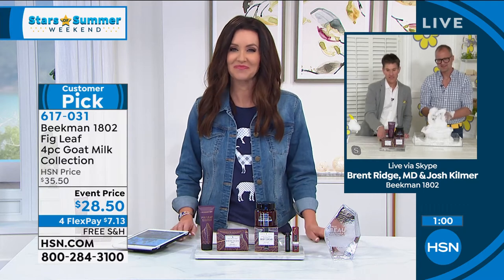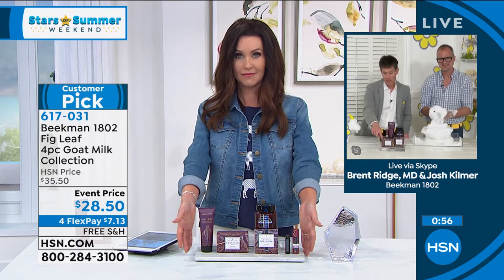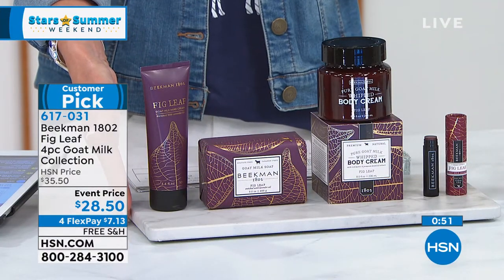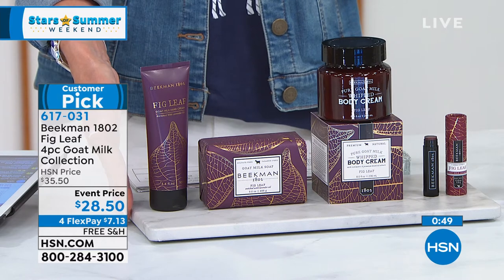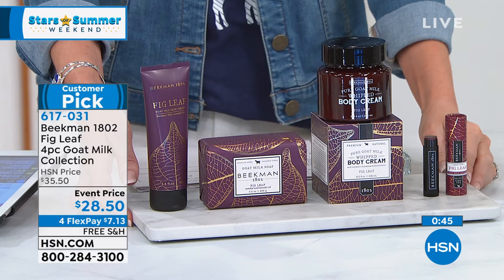Don't you love when we bring these big sets like this? Because you can't believe you're getting the soap — which is how you became a Beekman neighbor — plus the body cream, the hand cream, and the lip balm, for such a great price. Aren't you amazed when we put together these Better Than a Beekman Today Specials?